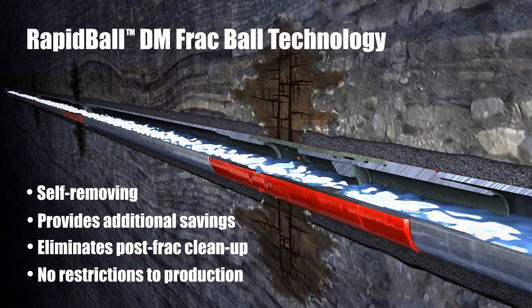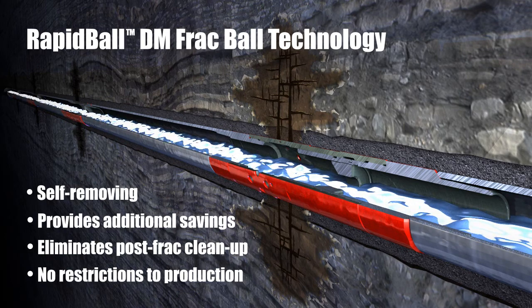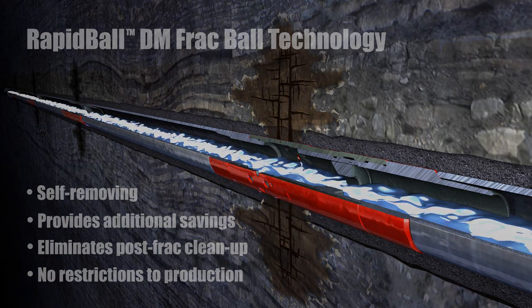For more information on how the Rapid-Stage system can help solve your multi-stage stimulation challenges, email us at completions@halliburton.com.